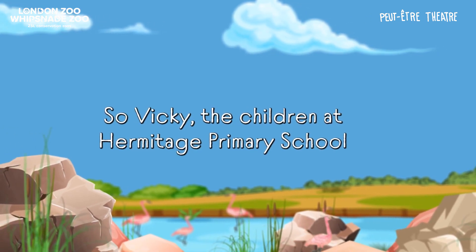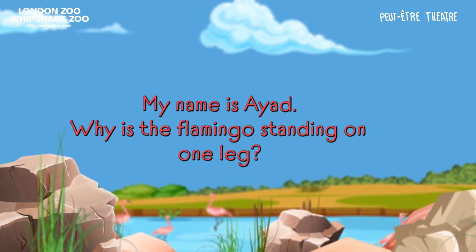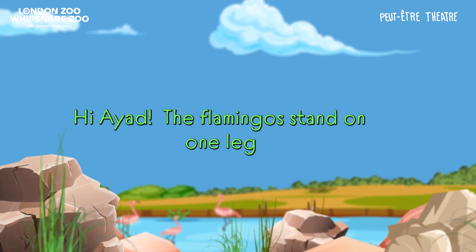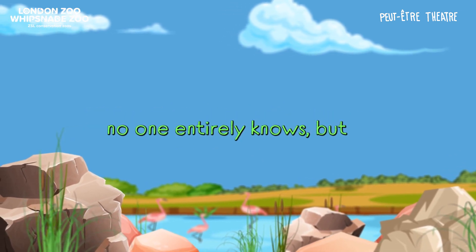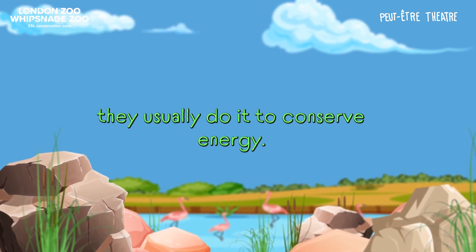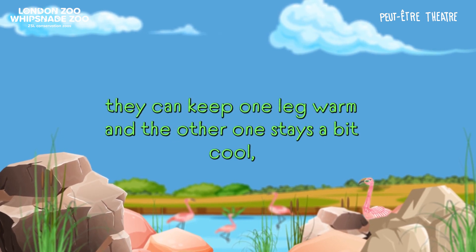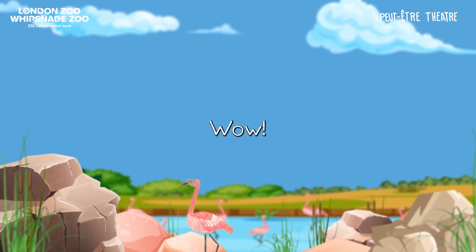The Children's Hermitage Primary School had some awesome questions. My name is Ayad. Why are the flamingos standing with one leg? Hi Ayad! The flamingos stand on one leg — no one entirely knows, but they usually do it to conserve energy. If they stand on one leg, they can keep one leg warm and the other one stays a bit cool, and then they can switch over and keep the other one warm.